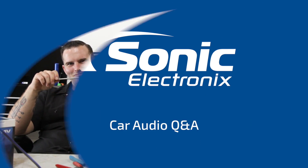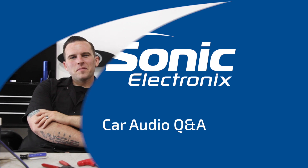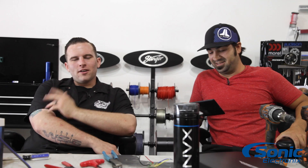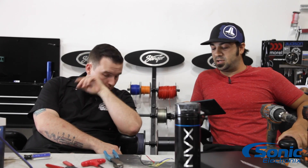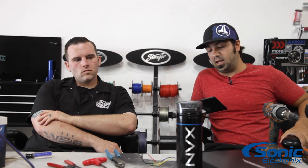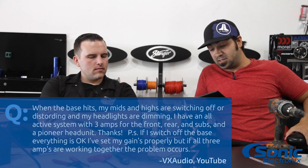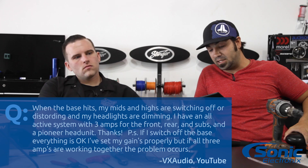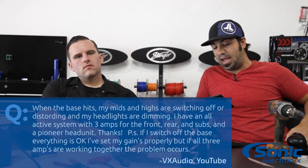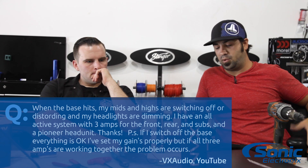Today's Q&A is about when my bass hits, one of my amps shuts off. Hey, what's up guys? This is Alan and I'm Brennan. So this is Q&A and today's question is from YouTube, username VX Audio. The question basically is: I have a problem where when my bass hits, my mids and highs are shutting off or distorting and my headlights are dimming. I have an all-active system with three amps — front, rear, and sub — with a Pioneer head unit.